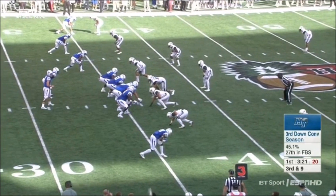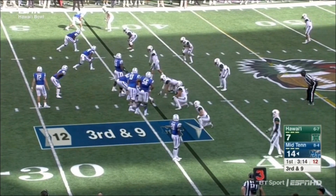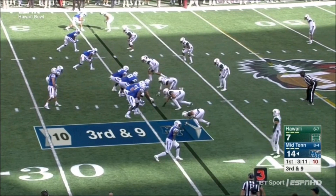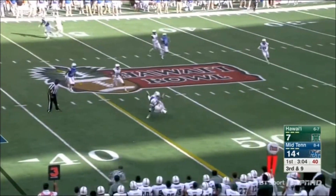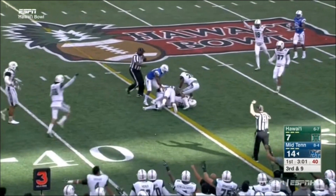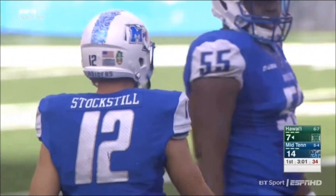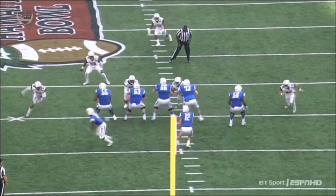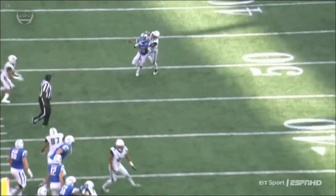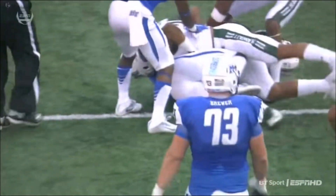Middle Tennessee facing their first third down of the day — third and nine. Stockstill — simultaneous possession, they're calling it an interception. Jalen Rodgers, cornerback and one of their best defenders, terrific job of concentrating on the football. Dennis Andrews was the intended receiver. Look at Rodgers just taking it away from him using his hand strength — a great job of going over the top.